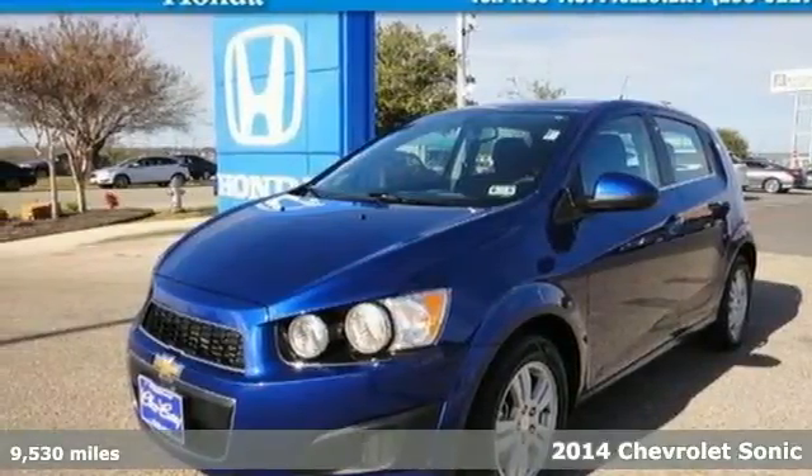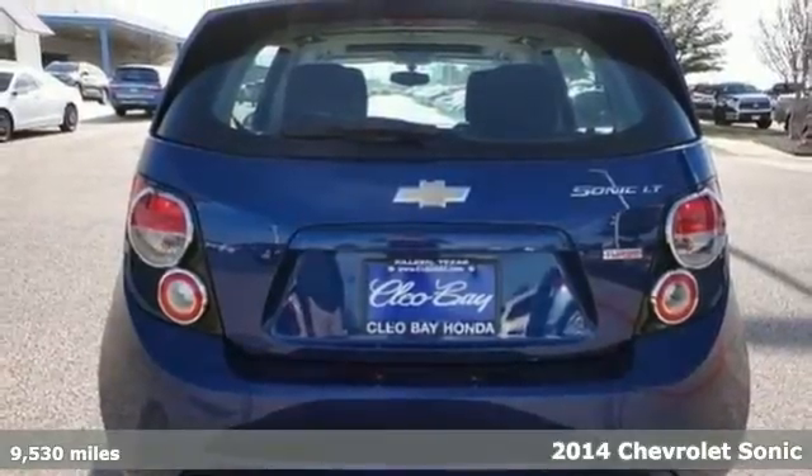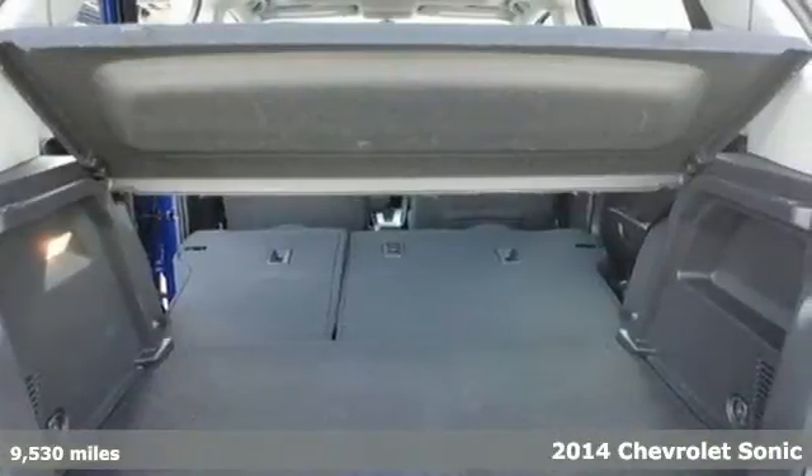Here's a 2014 Chevrolet Sonic. Start your next journey in this efficient and eye-catching Sonic. With the convenience of remote keyless entry, automatic headlights, and hill start assist, you can travel with ease.